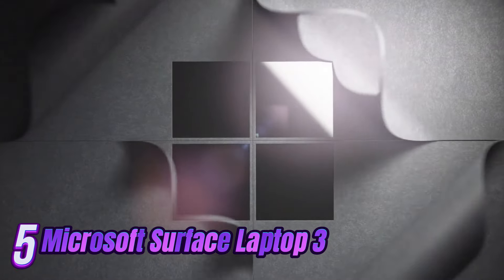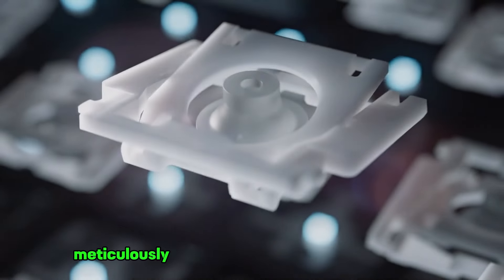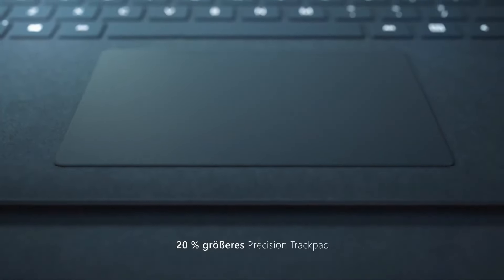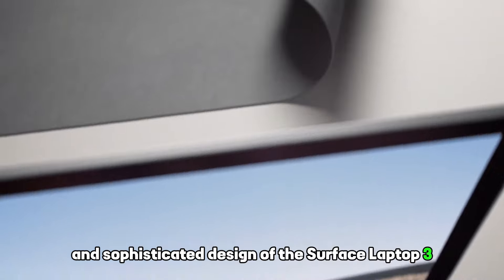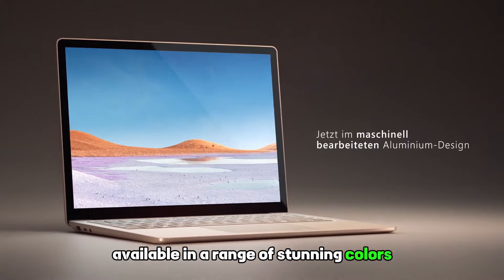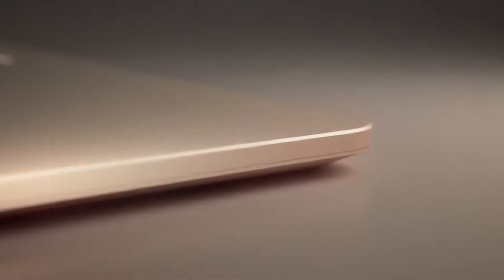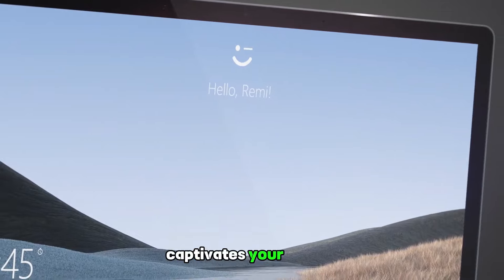Introducing the epitome of elegance and innovation: the Microsoft Surface Laptop 3. Meticulously crafted to surpass all expectations, this exquisite masterpiece effortlessly blends style and performance. Immerse yourself in the ultimate luxury with its sleek and sophisticated aluminum body, available in a range of stunning colors, that exudes opulence and sophistication. The vibrant PixelSense display, rich in color and clarity, captivates your senses, delivering an immersive visual experience that is second to none.